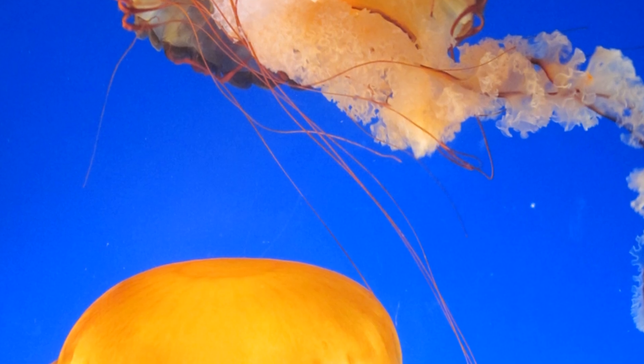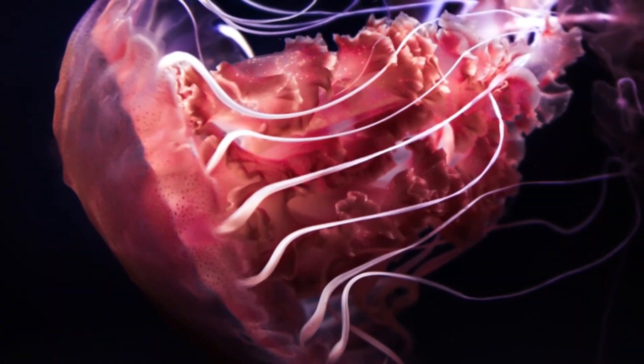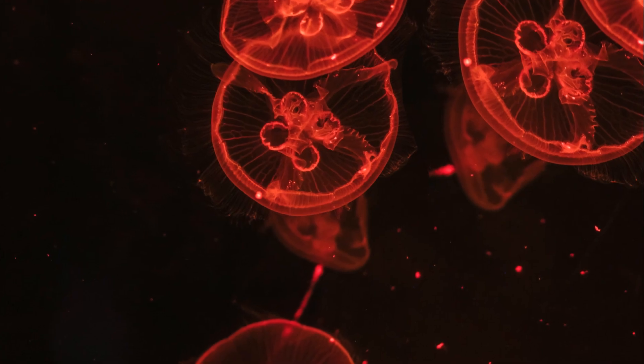And here's a cool fact. Did you know that some jellyfish can glow in the dark? This glowing is called bioluminescence. Jellyfish use this light to attract mates, scare away predators, or lure prey. It's like their own built-in nightlight.